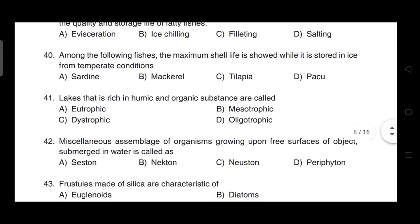Among the following fishes, the maximum shelf life when stored in ice from temperate conditions — correct answer is option D — it is paku.